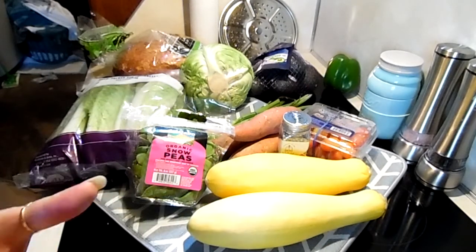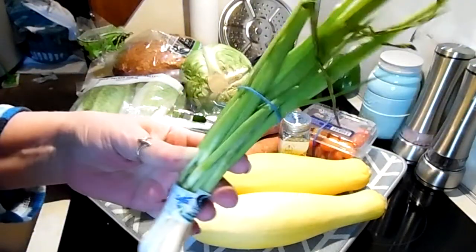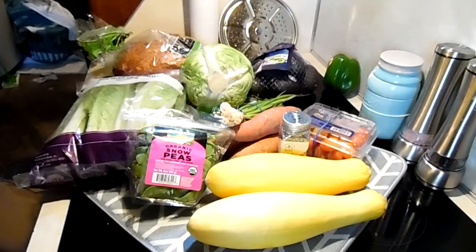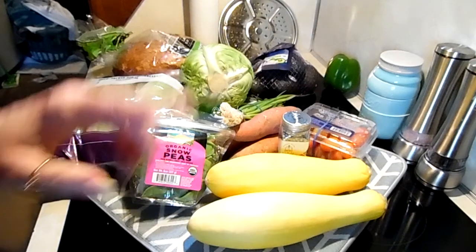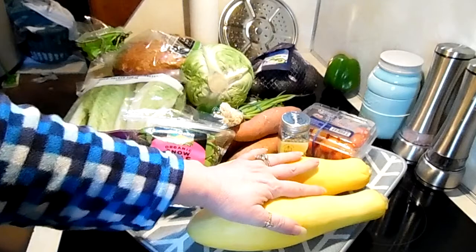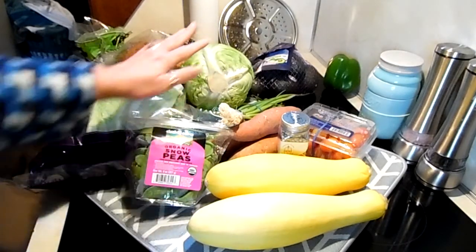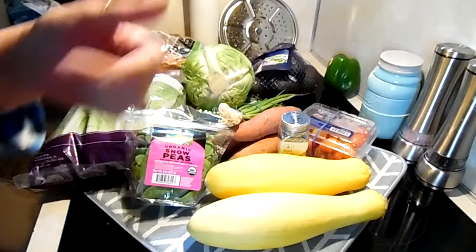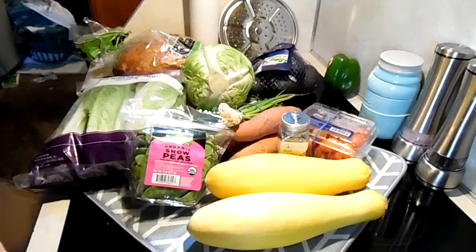That is the only problem, other than these green onions — they're not looking good at all. But the good thing about Misfit Market is if you have any issues and you let them know, they are very good about taking care of it. Not bad overall — the squash are beautiful, the lettuce looks good, the snow peas look good, cabbage looks good, and the avocados. The tomatoes could use a little ripening, sweet potatoes are a bit small. My husband likes sweet potatoes so they're fine for him. Anyway, that's my Misfit Market order for probably this month.